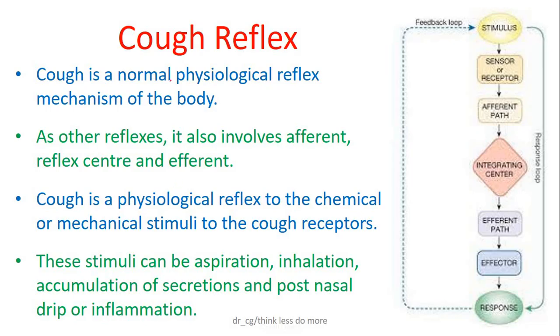Cough is a normal physiological reflex mechanism of the body. Like other reflexes, it also involves three parts. The afferent pathway, which starts at the receptor end and is activated by various stimuli. These stimuli pass through it and reach the center. The second part is the reflex center, where it is decided what to do in response to the stimulus. And the last part is the efferent pathway that passes the message decided by the center to the terminal organ for the task to be completed, which here is coughing.